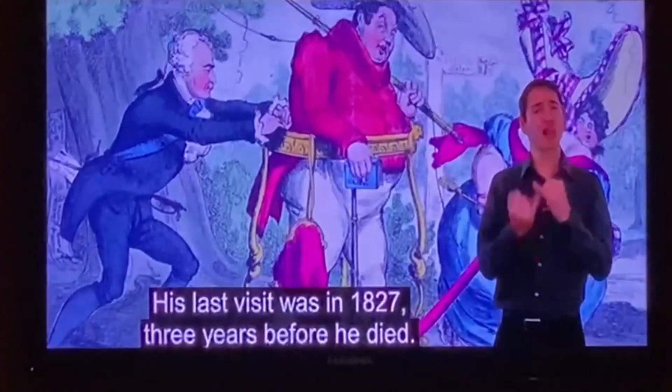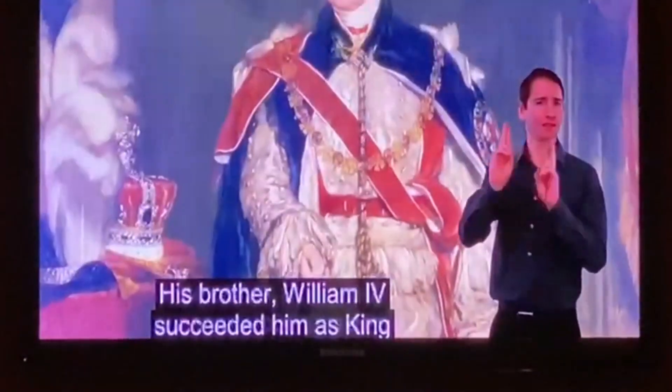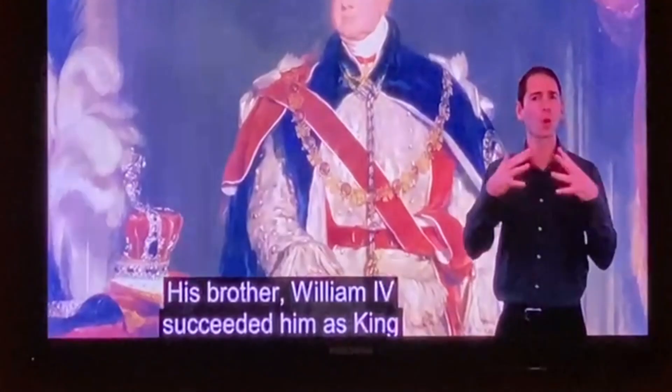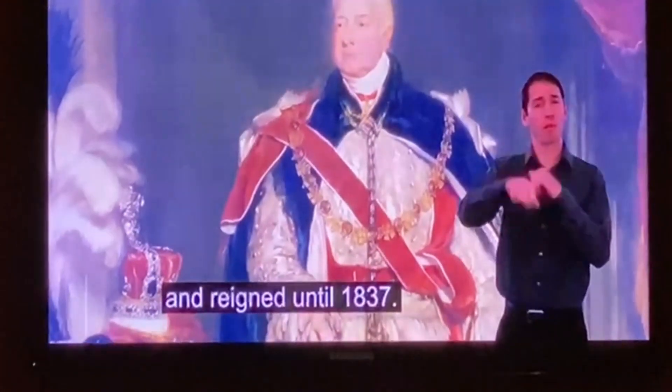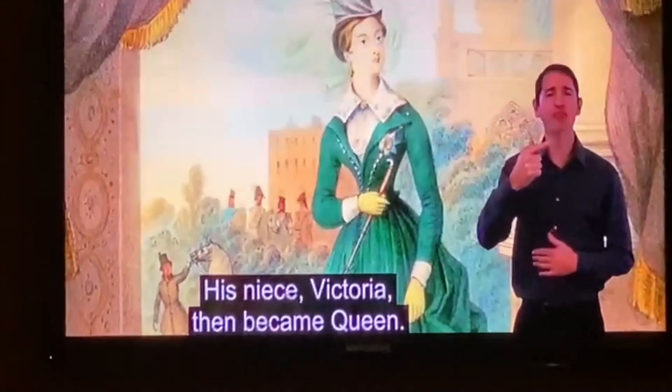His last visit was in 1827, three years before he died. His brother William IV succeeded him as king and reigned until 1837. His niece Victoria then became queen.